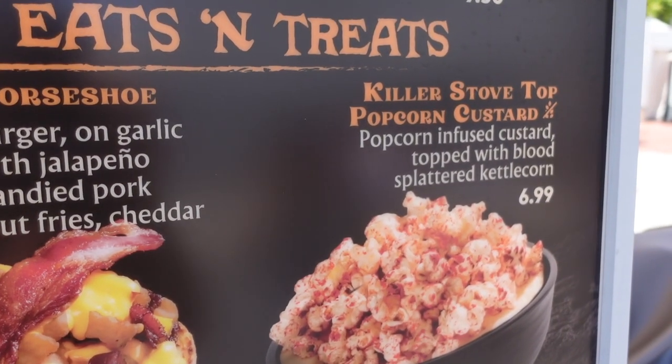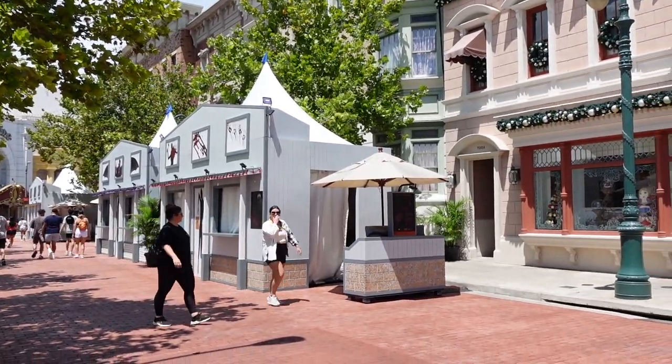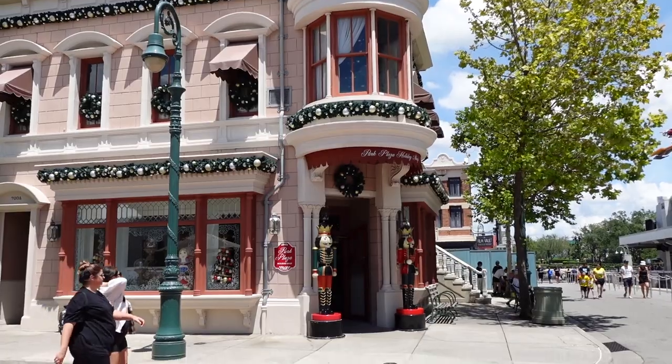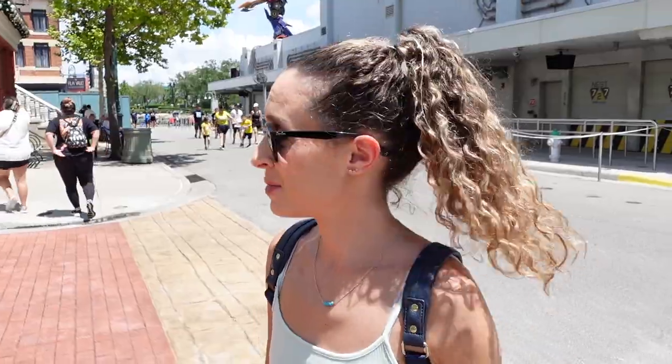I find this really funny because there are Halloween Horror Nights food booths right over here and then right next to it is the Christmas store. You can experience two holidays at the exact same time.